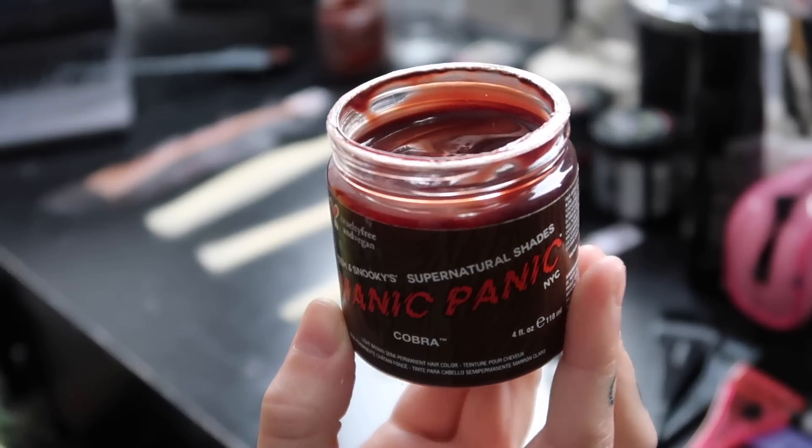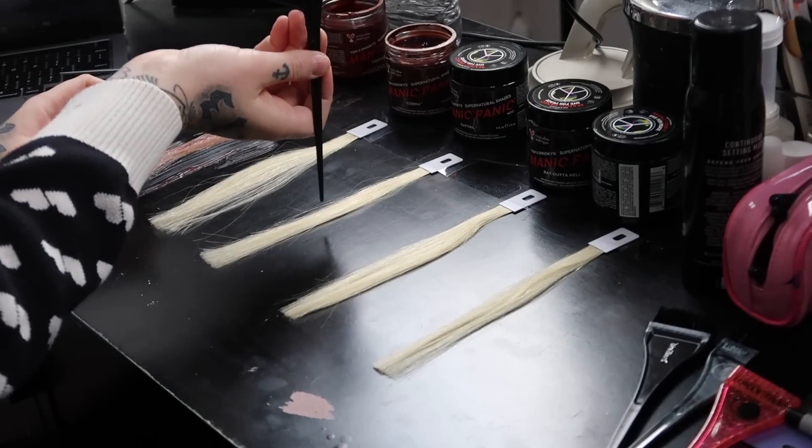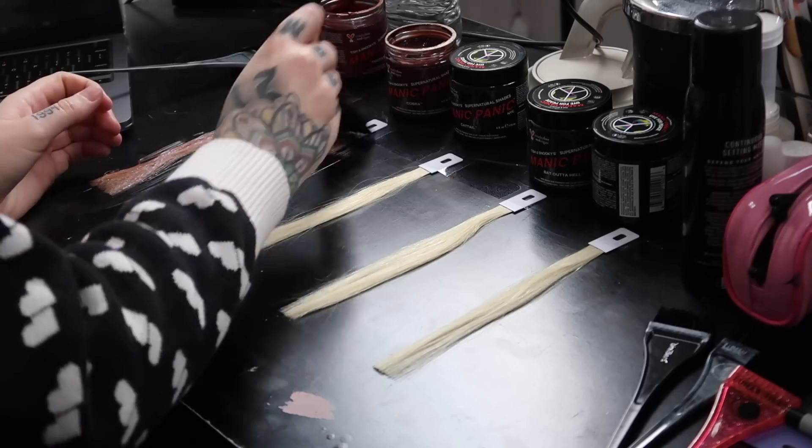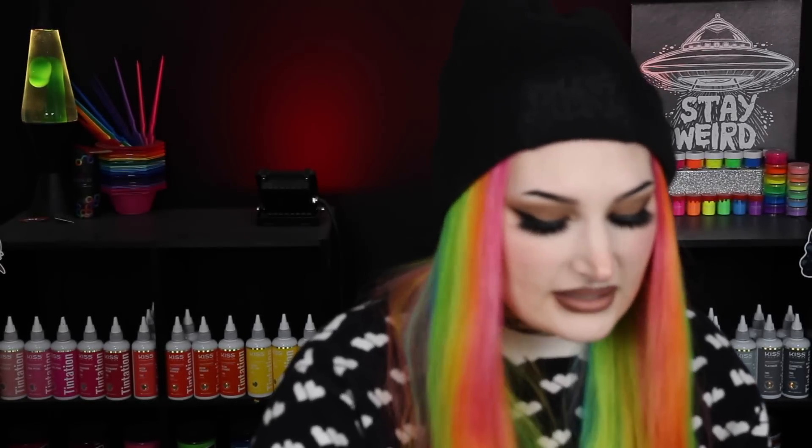I'm going to use just a little bit more to make sure everything is coated. Here is the shade Cobra — you can see all those really warm undertones. I tried to organize the dyes lightest to darkest according to what I saw online with the swatches, so hopefully I've achieved that. So far I love this Cobra color. It looks exactly how they described it, like a chestnut brown. It's not too warm — this is one of the colors I would use on myself.